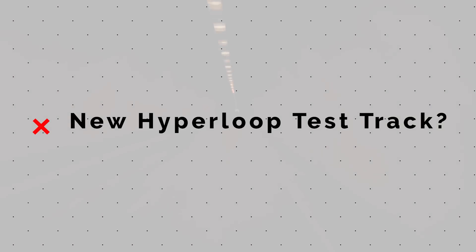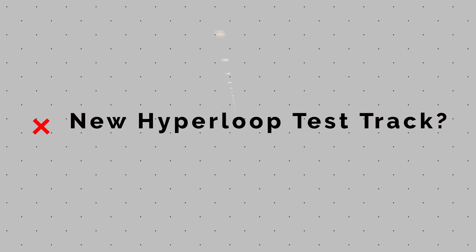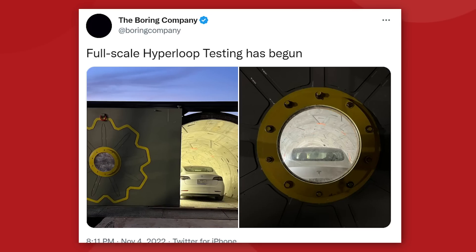After months of silence on the company's Hyperloop plans, Elon Musk's Boring Company issued a quick announcement over their social media that simply read: full-scale Hyperloop testing has begun.